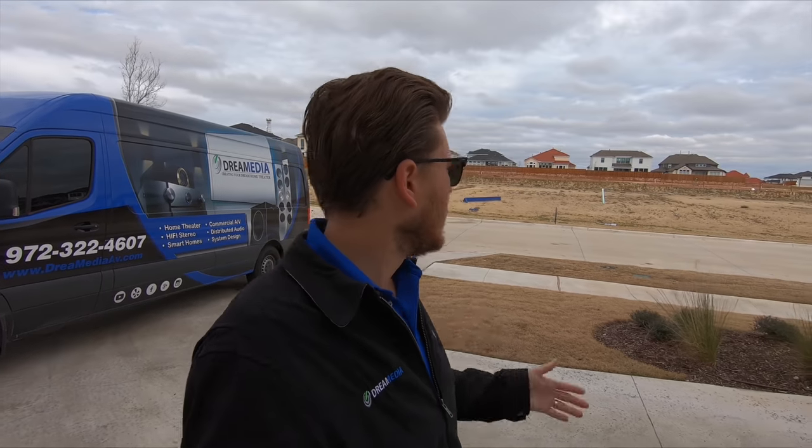Just pulled up on site, and you can see this is a new construction neighborhood — a lot of really good builders and very good value for your money. This is getting a little bit further into Frisco, but let's go inside the customer's home and check it out.